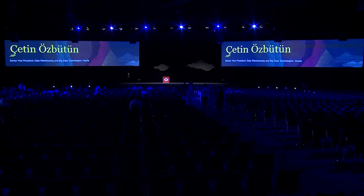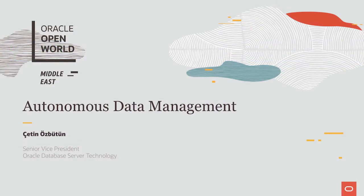Good afternoon, everyone. It's great to be back here. I was here early in the morning, and this is our second session with you. Great to be here with you again.